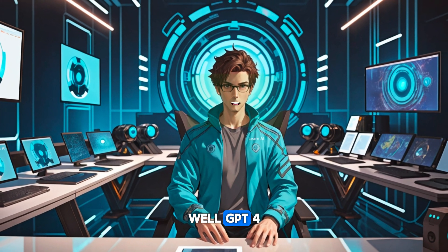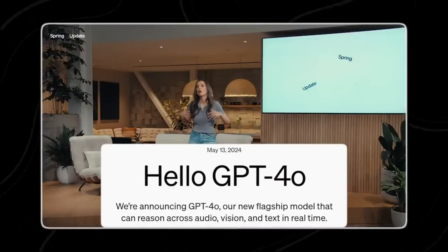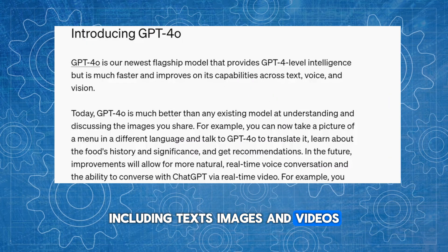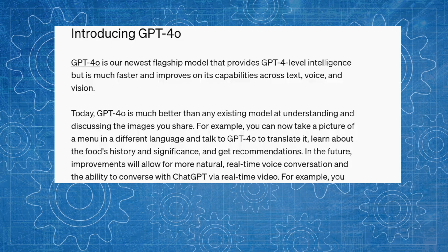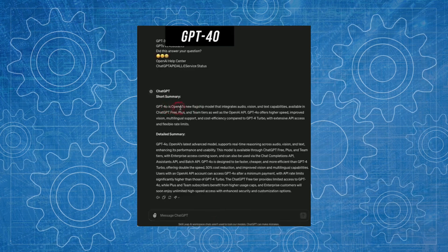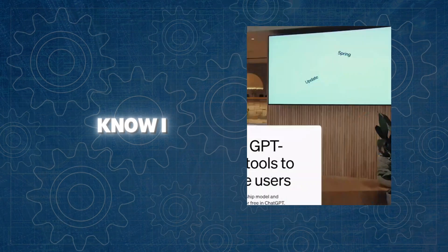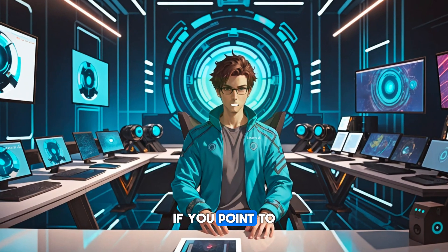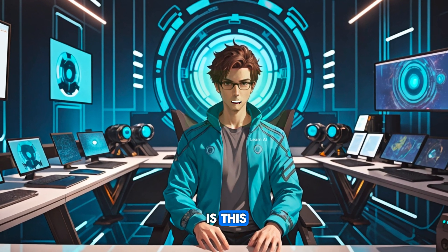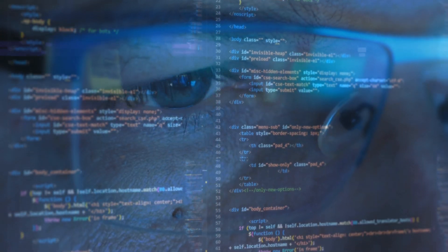How does GPT-4o work? GPT-4o is a large language model trained using a huge variety of data from the internet, including texts, images, and videos. What makes GPT-4o special is its ability to understand and process different types of inputs all at once. For example, imagine you're on a video call using GPT-4o and you show it a photo of a beautiful landscape. GPT-4o can not only describe the image in detail, but also understand extra information you provide through your voice and gestures. If you point to a flower and ask what kind of flower it is, GPT-4o can analyze the visual information and give you a comprehensive answer.